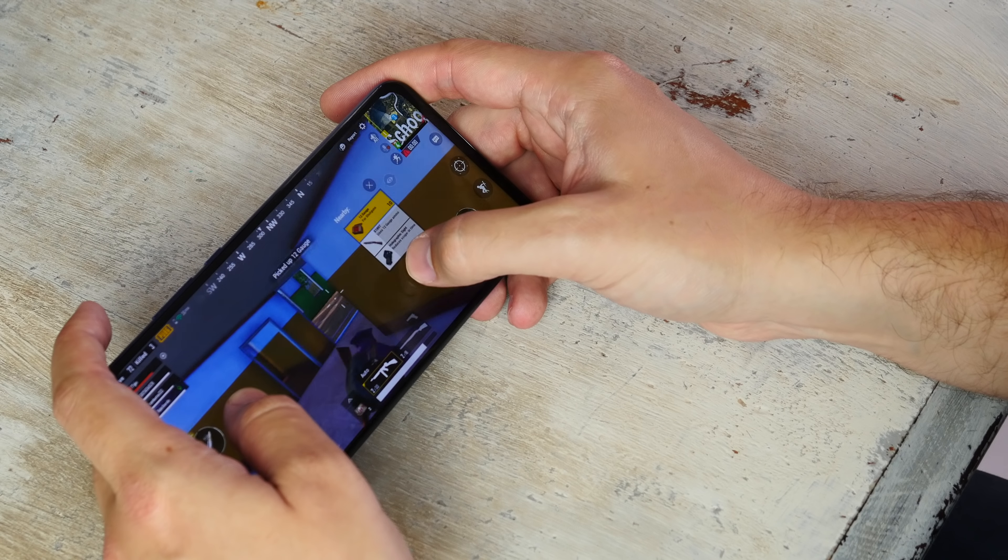The Honor 8X is available to buy now in black and blue, and comes with 64 gigabytes of storage for £229.